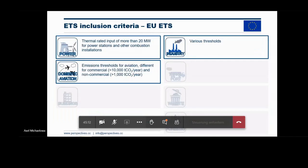The system covers all power installations larger than 20 megawatt thermal rated input. For industry, there is a very elaborate system relating to so-called emissions benchmarks. For the aviation sector, the thresholds are comparable but a bit lower than for the industry sector.